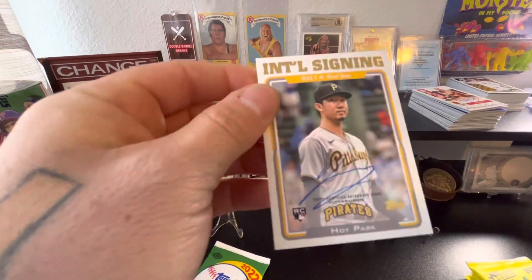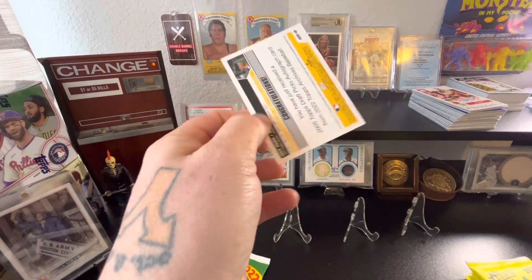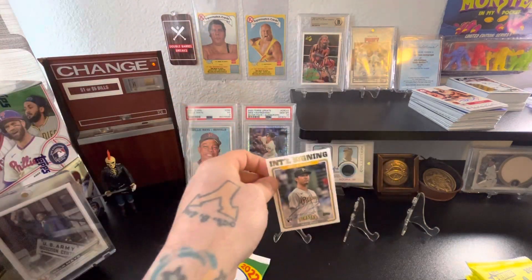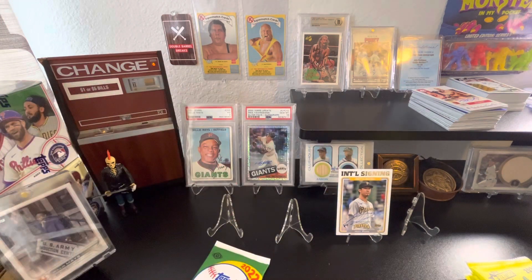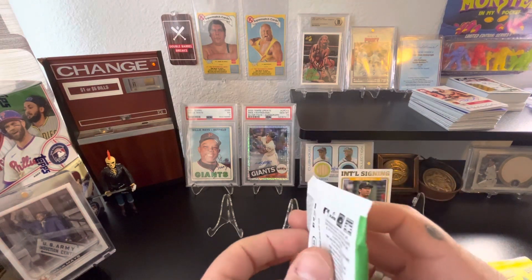This is a Hoy Park International Signing autograph, unnumbered — which is kind of ironic because I sold a numbered-to-25 Hoy Park auto today to get some fun stuff to open, and I ended up getting an unnumbered Hoy Park back. So that's interesting.